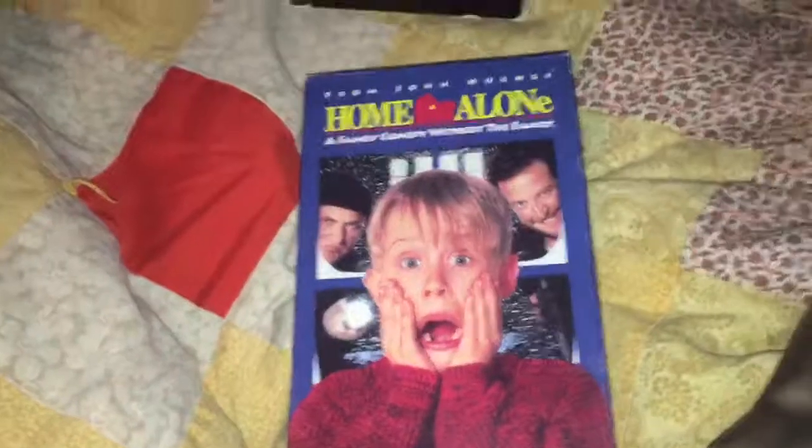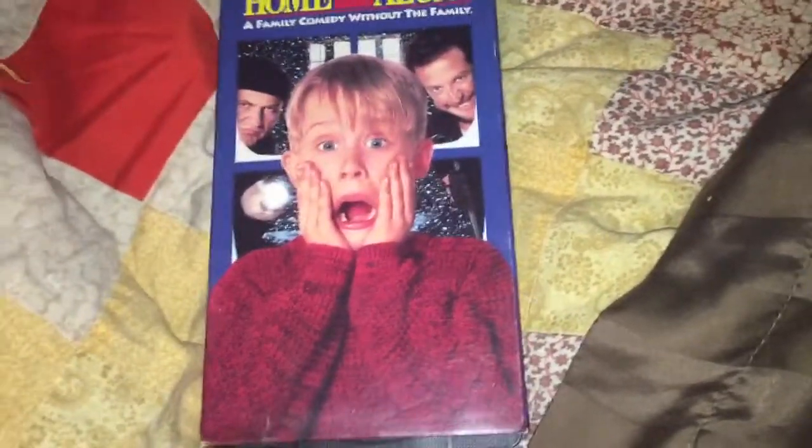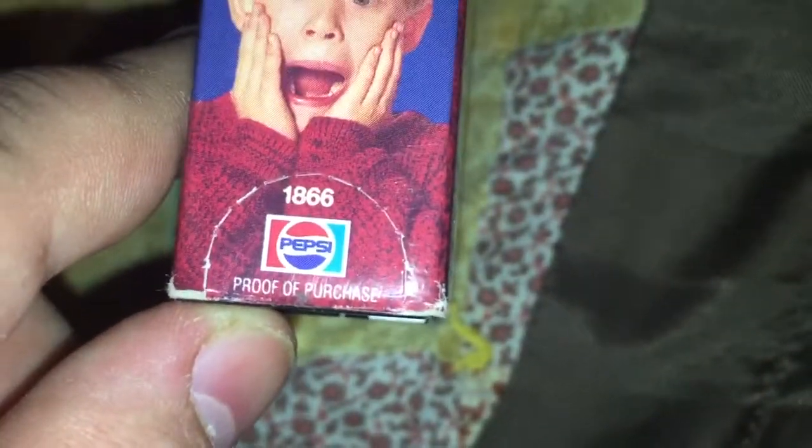Got a new copy of Home Alone because my old one jammed. I went to go watch it last Christmas and it didn't work, so I got a new one. There's like a Pepsi logo on here — I don't even know why. It's random. It's not on the tape itself, but the proof of purchase thing has a Pepsi logo on it.